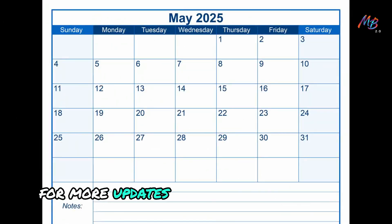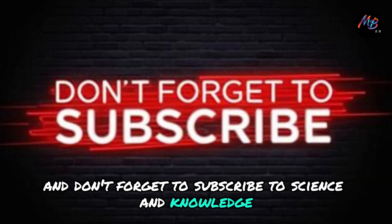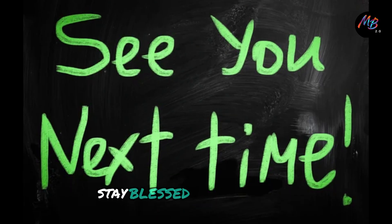For more updates on the latest tech news, stay tuned and don't forget to subscribe to Science & Knowledge. Thanks for watching and we'll see you next time. Stay blessed and peace out.